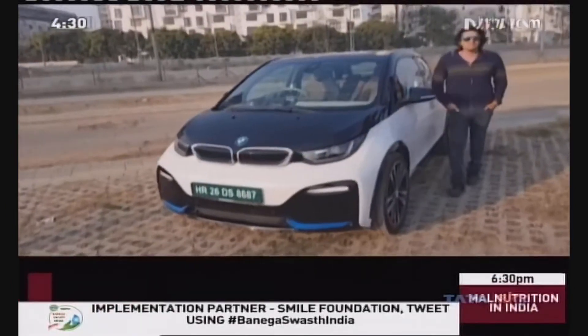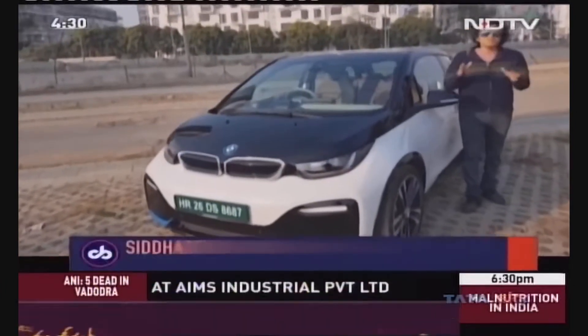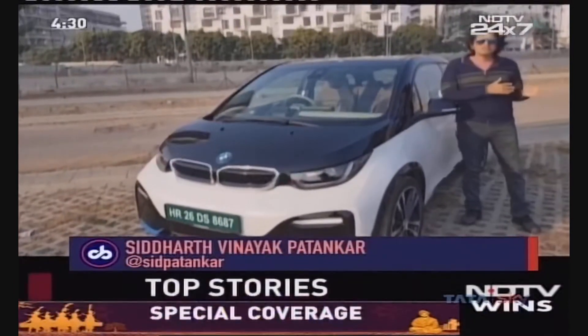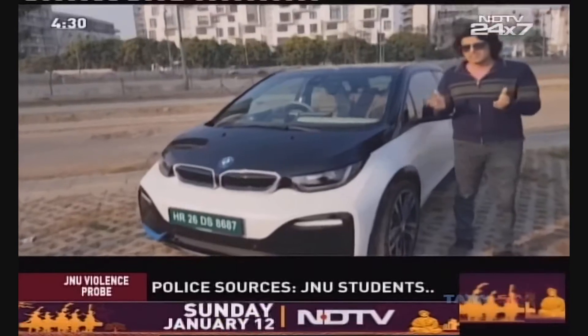Hi folks and welcome to CNBC. I am Siddharth Kanayak Patankar. Thanks for joining us and boy do we have so much excitement for you today. We are taking you all the way across to Las Vegas to the Consumer Electronics Show — the annual CES.